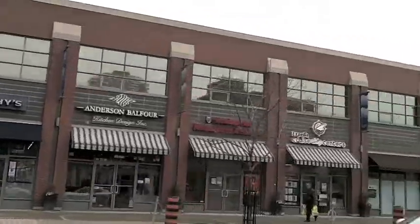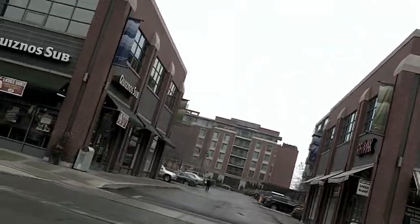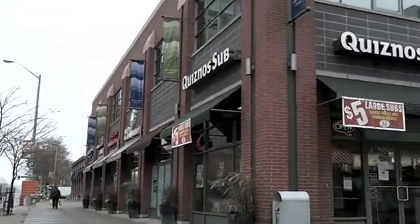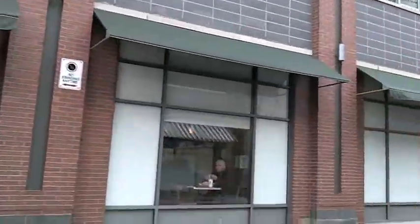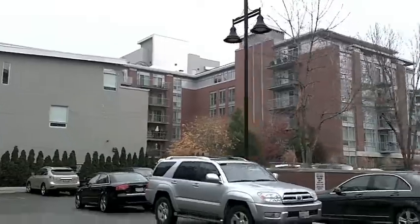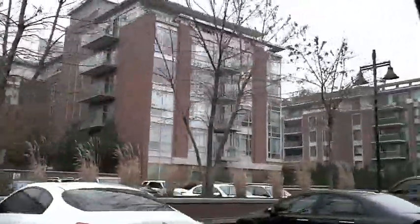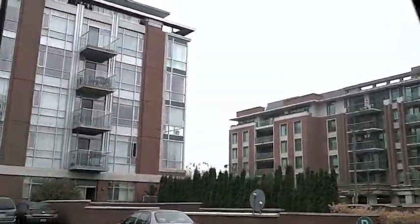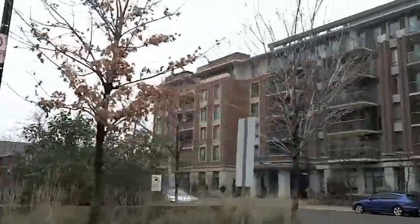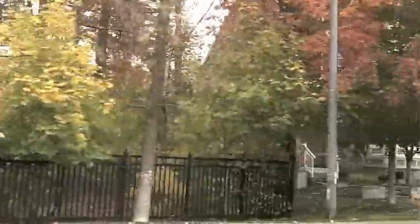Suite features include 9-foot ceilings, and 10-foot ceilings in the penthouse units which cover the top three floors. Full-height wall-to-wall windows and large balconies or terraces are standard. There are both open and enclosed kitchen concepts, and in many models the master bedrooms have ensuite bathrooms and walk-in closets. The layouts are open concept, and floor plans vary from 795 square feet to well above 2,000.